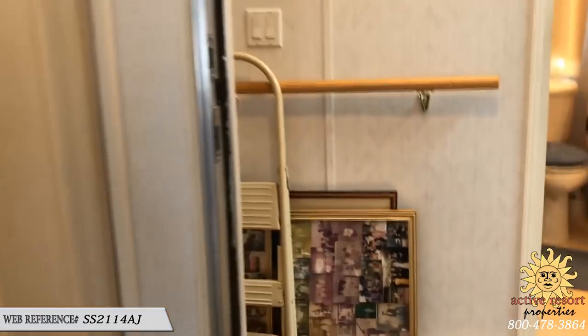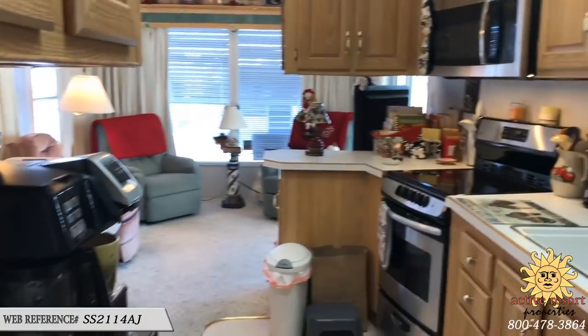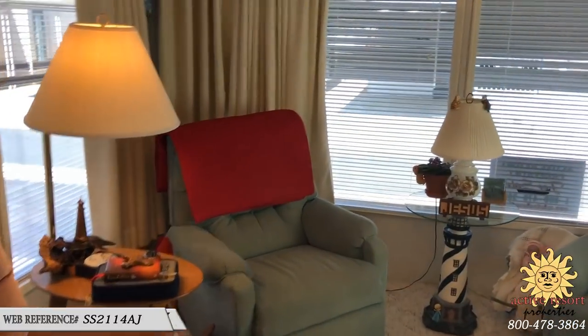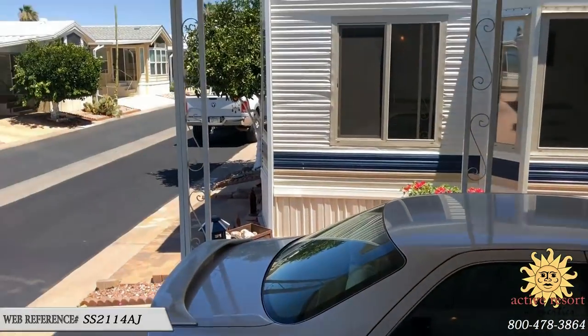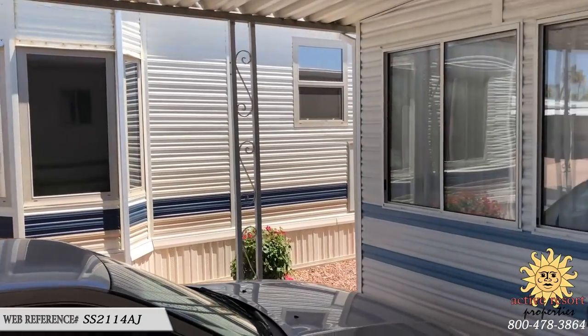Thank you for the interview. We're going to be helping be her legs and help do some of the paperwork and title transfer for her when the property is sold. If you're interested in this property, the web reference number is SS2114AJ. Just a gorgeous property, pretty much fully furnished, available for quick possession, and it's going to have that brand new heat pump for $33,900. Includes rent until December of 2018. Great community, low space rent — still includes the water, sewer, garbage, and basic cable.